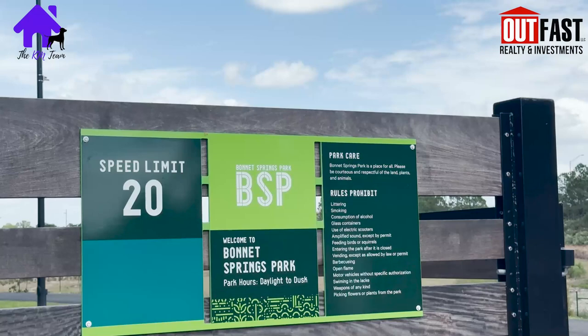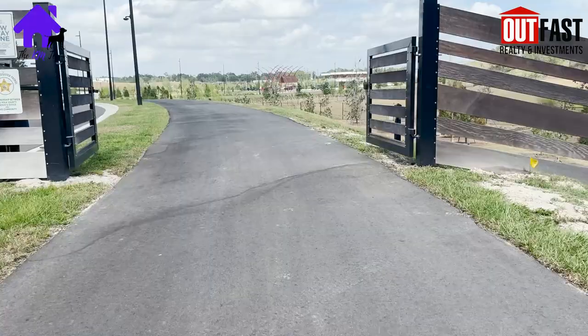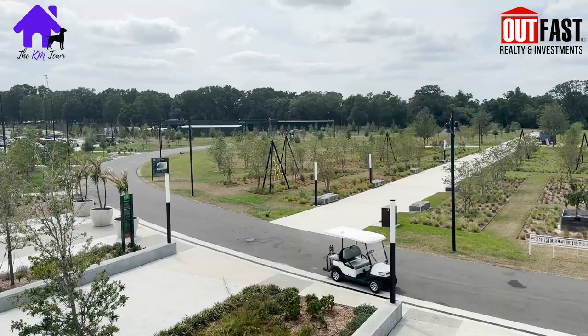From any entrance to the park itself, you find yourself getting onto the darker paved path, the circulator. From this 1.7 mile circulator, you will find many offshoots of lighter colored sidewalk totaling about 10 miles to go and explore each feature of the park.